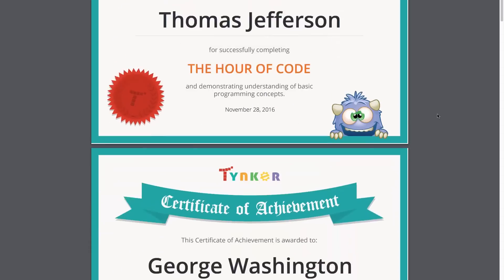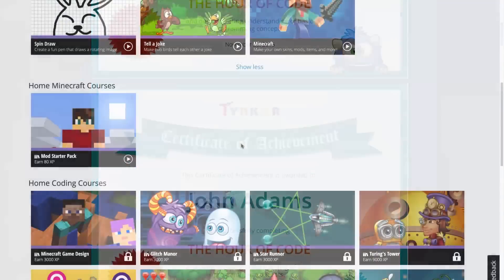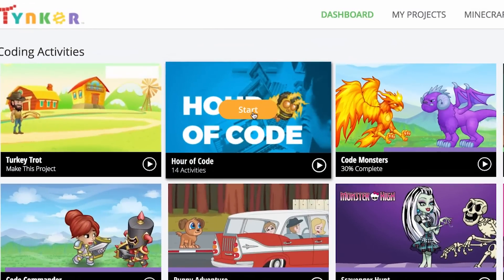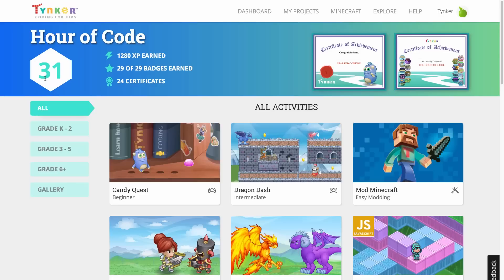And if you already have a classroom setup, there's nothing you need to do. The Hour of Code activities will automatically be available on all your students' dashboards. And after your event, don't forget to get a personalized Hour of Code certificate for each of your students.